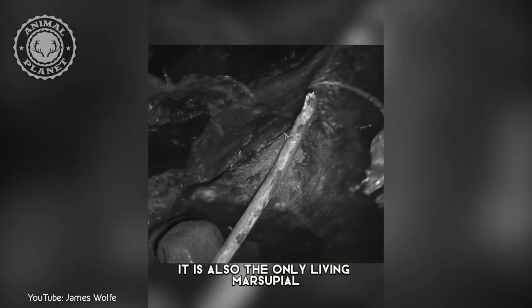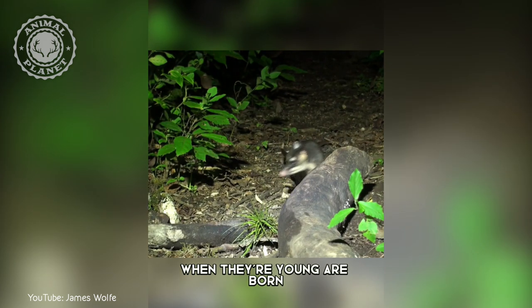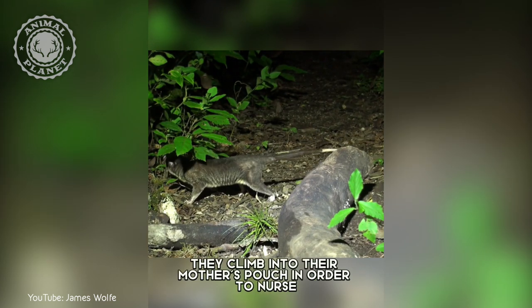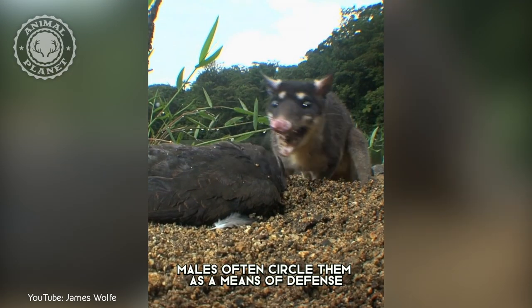It is also the only living marsupial in which both sexes have a pouch. When they are born, they climb into their mother's pouch in order to nurse, and while females are carrying offspring, males often circle them as a means of defense.